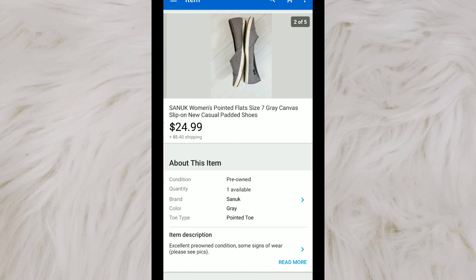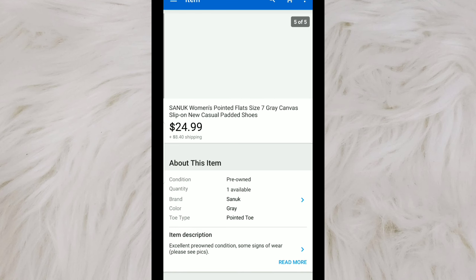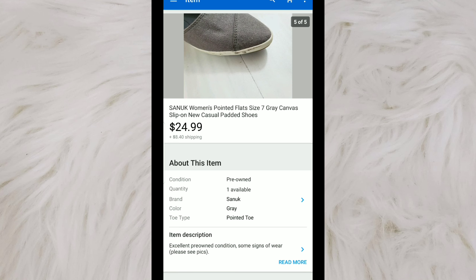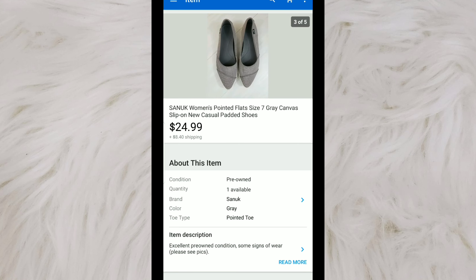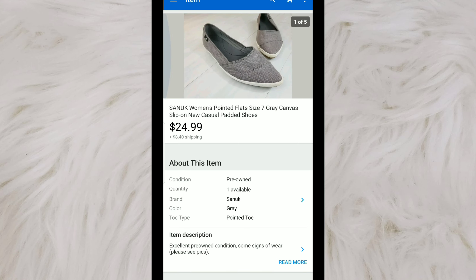These are a pair of Sanuk women's shoes — like a comfort fit shoe with a pointed toe. They had a little bit of wear on them. I've been sitting on these for a little while. I paid $4 originally, and they sold for $24.99.